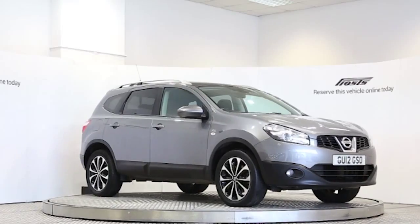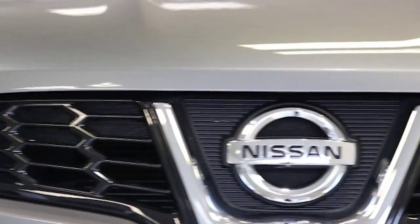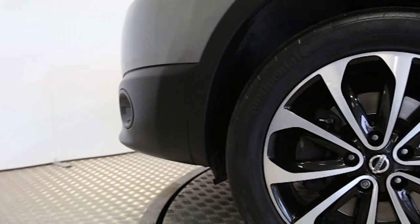Here we have a 2012 registered 5-door Nissan Qashqai Plus 2 N-Tech Plus 4x4 with a 2-litre automatic transmission petrol engine. The car is finished in gunmetal grey.